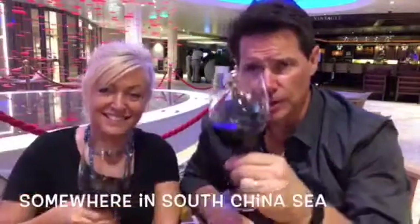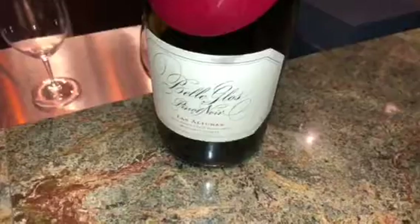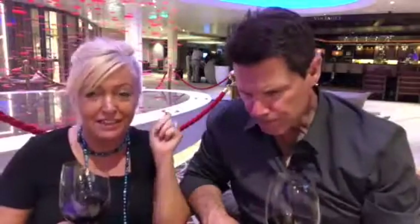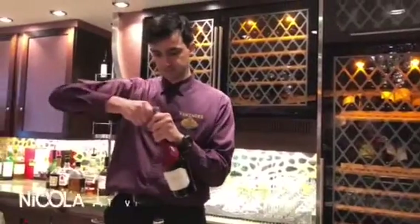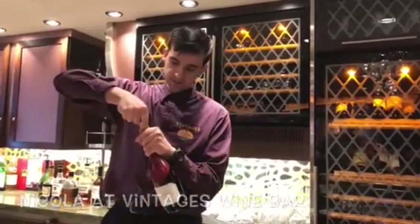Cheers everybody! Here is the little surprise we promised you — it is a Pinot Noir that we found on a cruise ship. We are still on the cruise ship right now. This was a real pleasant surprise, and there's the wine bar back there where we discovered it, thanks to a great sommelier who works there. This was a true treat — we had no idea.